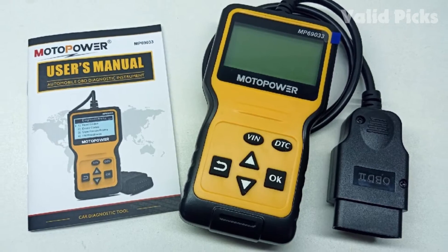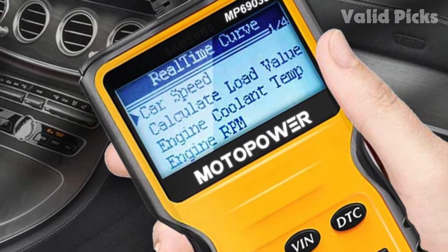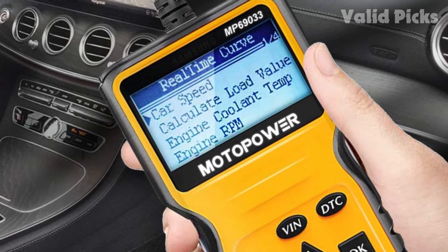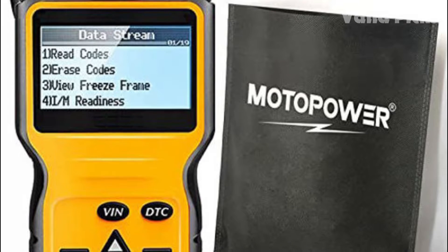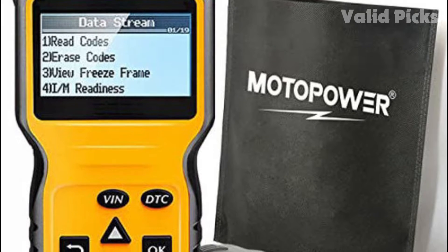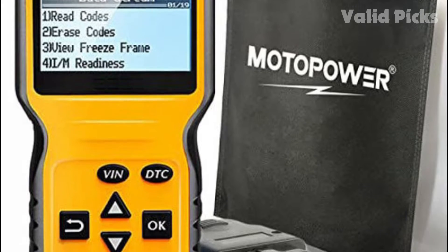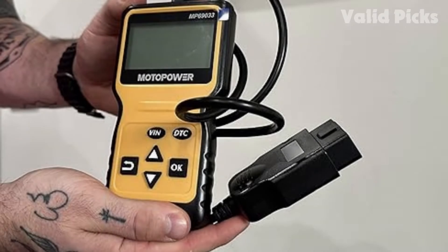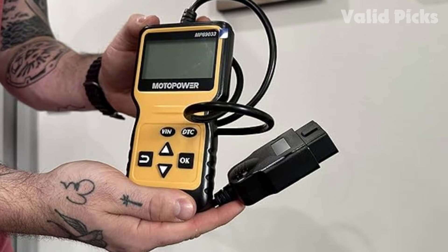Because of its limited number of functions, it is easy to operate, though it notably lacks the ability to perform an emissions readiness test. Spending a little more can afford a scanner with this useful feature. Reviewers looking for a simple scan tool are happy with the MP69033. Most claim the tool works quickly and effectively, and those less familiar with car maintenance like it because it is easy to use and less daunting.